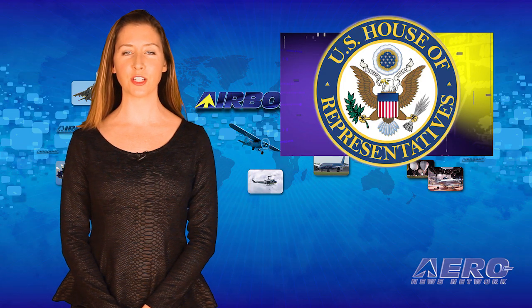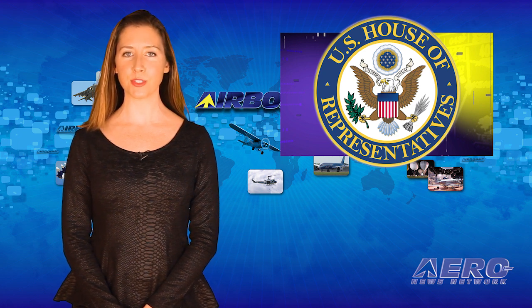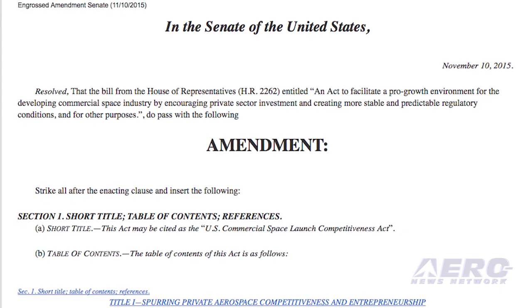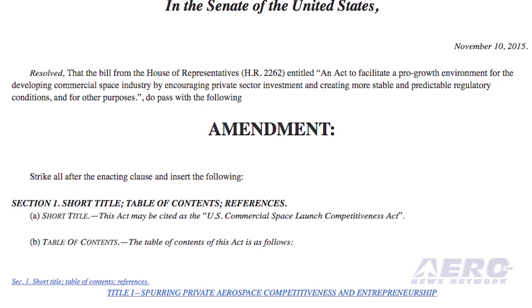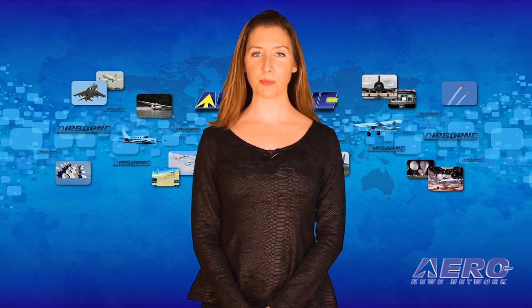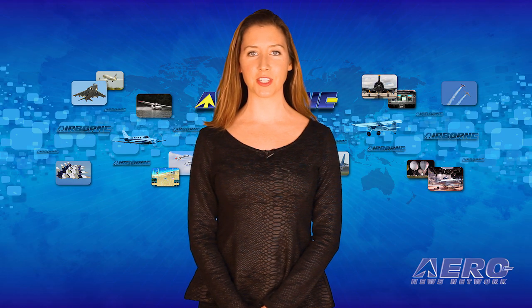The U.S. House of Representatives passed the two-tier U.S. Commercial Space Launch Competitiveness Act. It represents the most significant modernization of commercial space policy and regulatory legislation since the original 1984 Act, according to the Commercial Space Federation. That's it for today's trip around the patch. Now let's move on to the rest of the news.